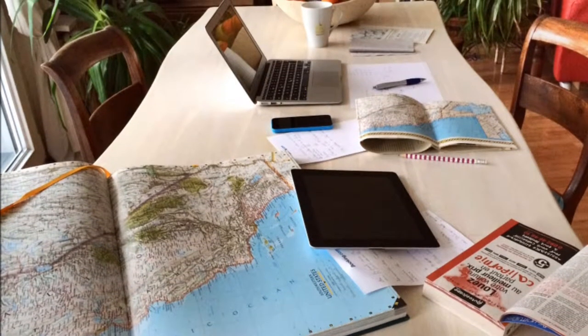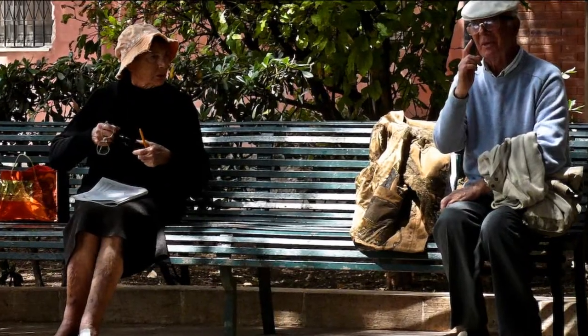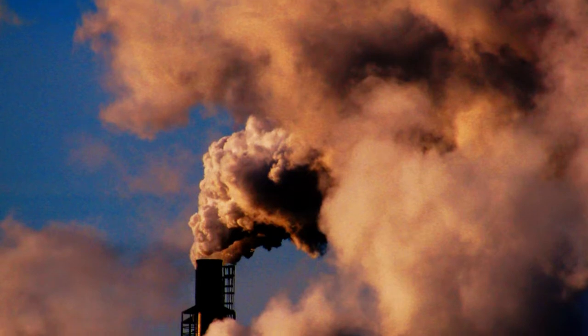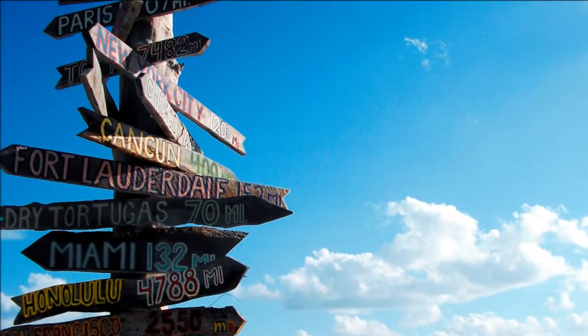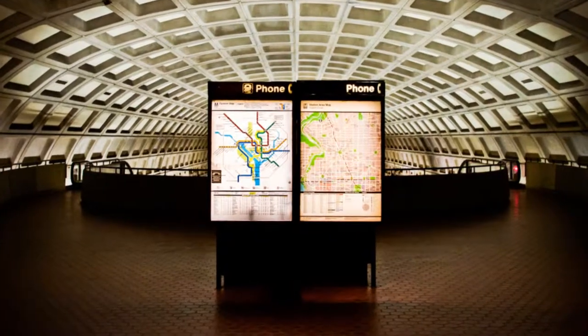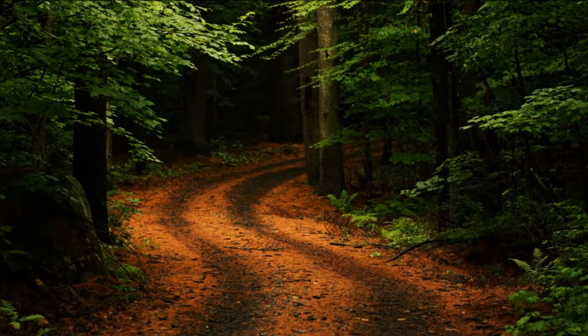In this model, students begin by practicing setting a scene, describing events, and developing characters. They then select states, define a purpose for traveling to that state, research how to get there, where to eat, where to stay, and what to know before arriving. And then they put together an adventure story of what happens to them along the way.